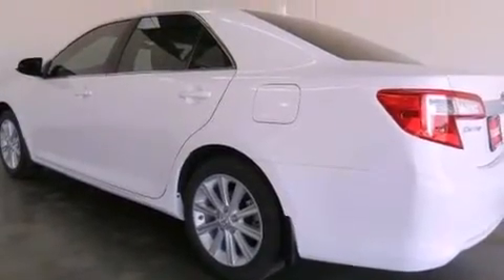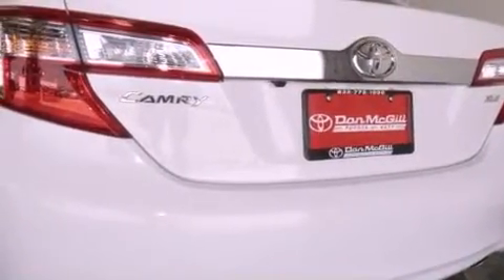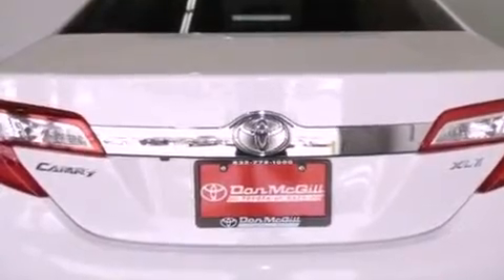Additional features include fog lamps, traction control, side curtain airbags, dual power seats, and a sunroof that enables you to fill the cabin with fresh air at the push of a button.